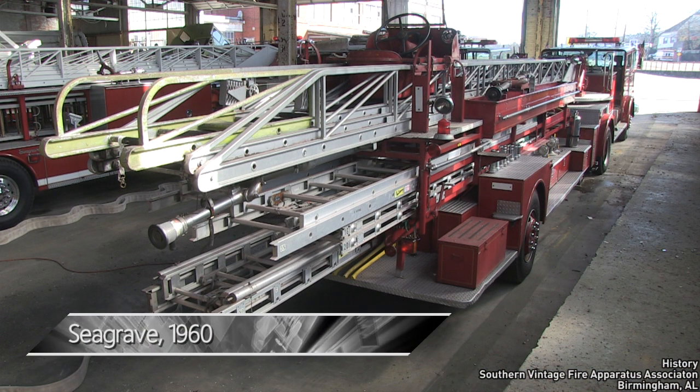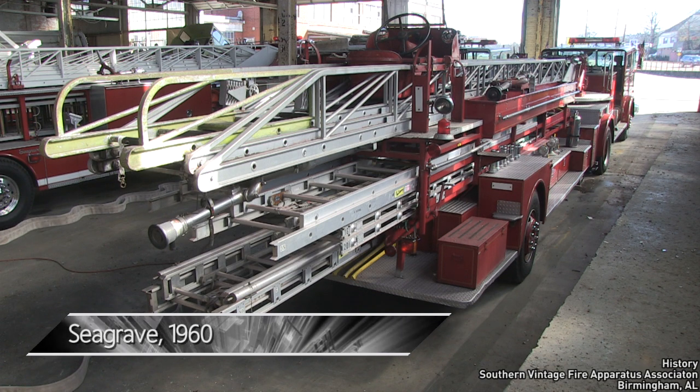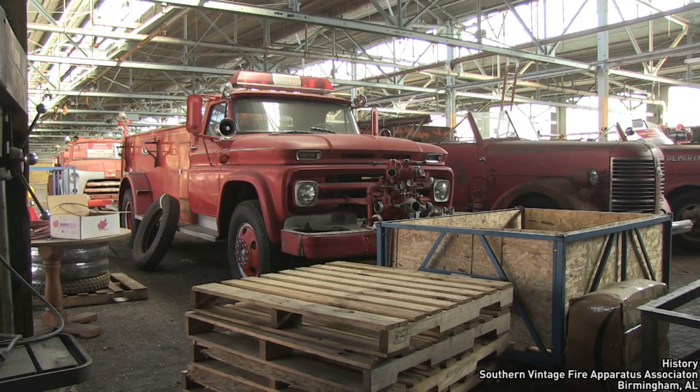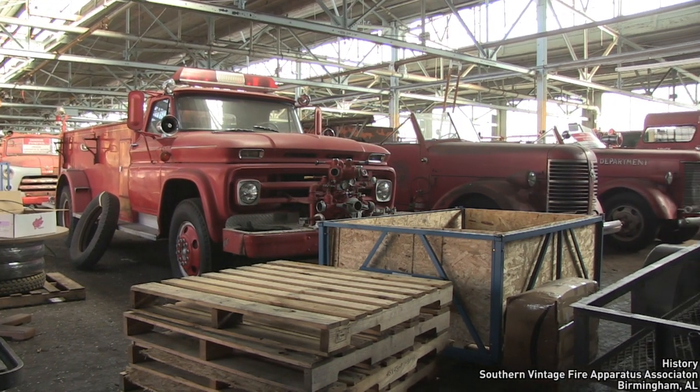This 1960 Seagrave tractor-drawn aerial, as well as the other tillers and a service aerial, are lined up inside. Out in the front yard are several rigs waiting for their turn to be restored.